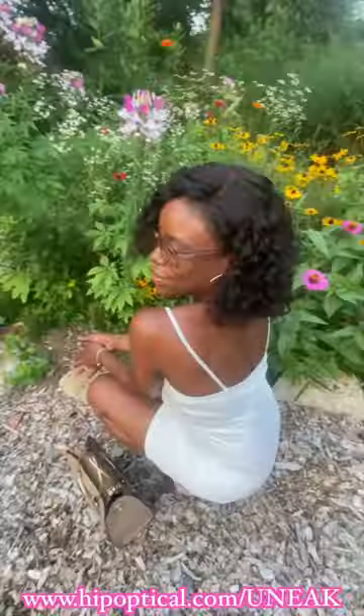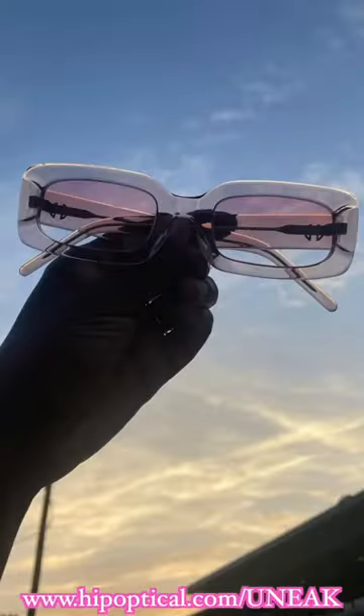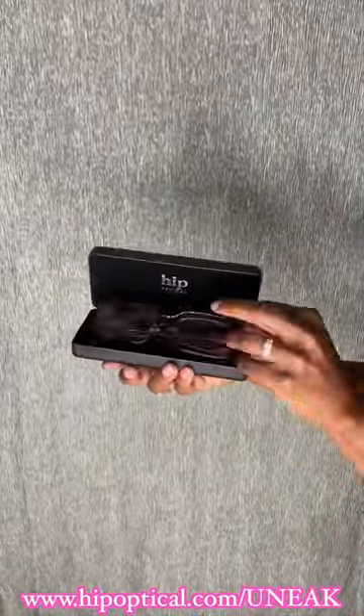Thank you to Hip Optical for sponsoring today's video. I know y'all been there paying hundreds of dollars for prescription glasses, but y'all don't have to do that anymore. Hip Optical has made it easier than ever to order your glasses, whether with a prescription or without, right from the comfort of your own home.